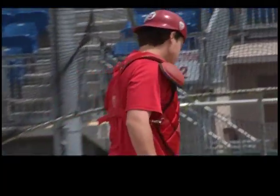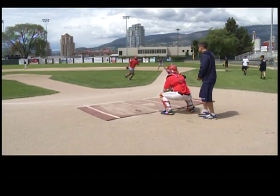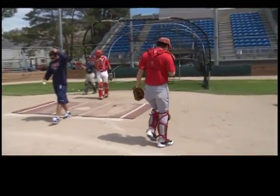He taught me since I can remember — he was my high school coach through the whole time. He taught me just playing the game right: hustle on and off the field, good energy, good focus. It's a demanding position — you're in every play, so you've got to be ready every pitch. You can't take anything for granted.